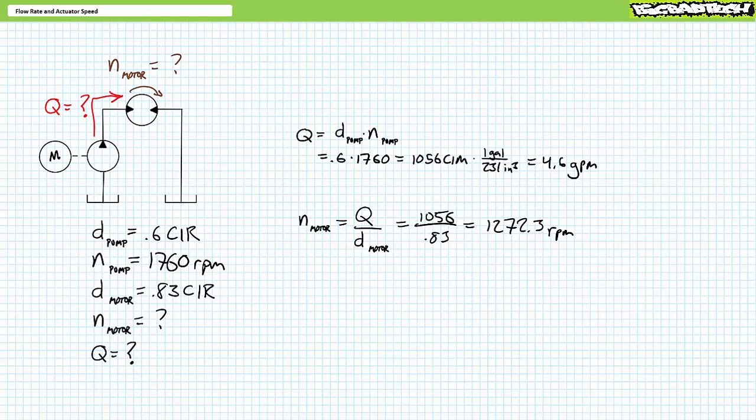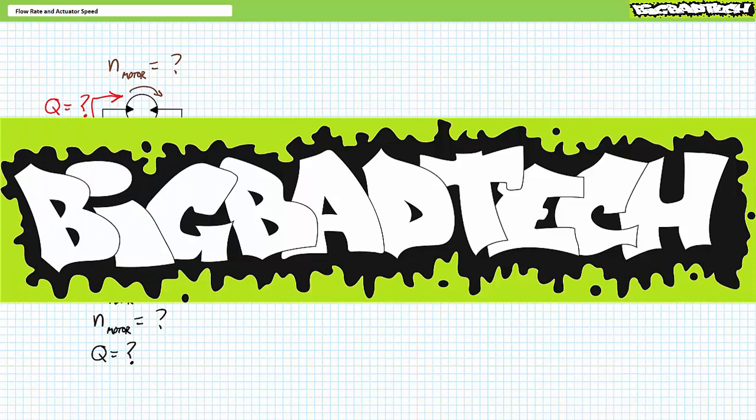That's all for this lecture. In conclusion, this lecture introduced the relationship of flow rate, volume, and time for hydraulic systems. We learned to calculate extension and retraction times and speeds for linear hydraulic cylinders. Lastly, we examined flow rate, displacement, and rotational speed calculations for pumps and rotating hydraulic actuators like hydraulic motors. Thank you for your attention and interest. We'll see you in the next lecture. Remember to tell your lab partner about this resource and check out the Big Bad Tech channel for additional resources and updates.